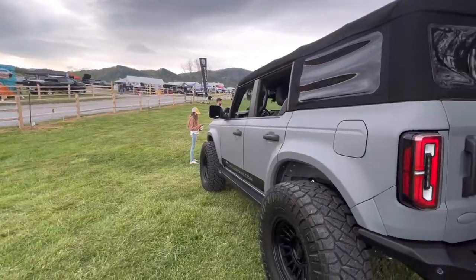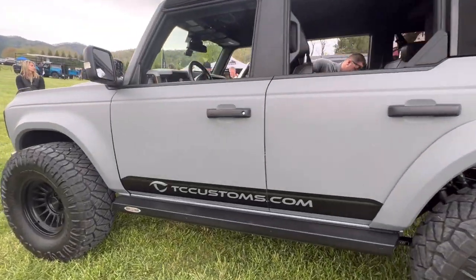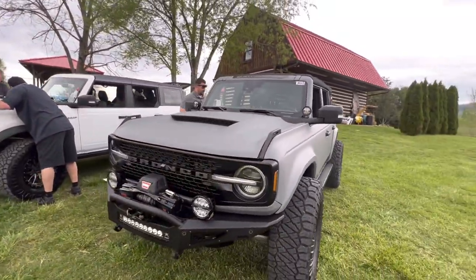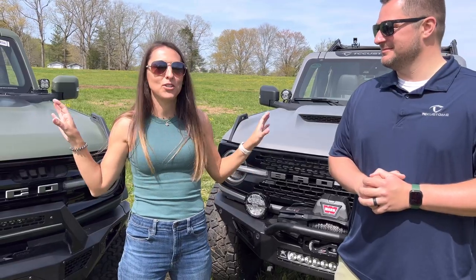So we're going to go through. We are at Super Celebration East in Townsend, Tennessee, and we've already discussed this morning that these are the two baddest looking Broncos here, at least the 6th Gen. I agree. I love the wrap on yours — mine. I mean, these are super sweet looking.